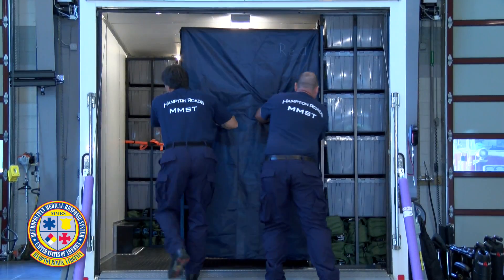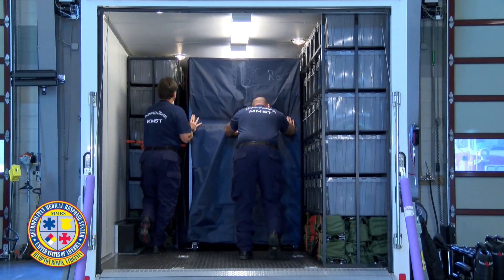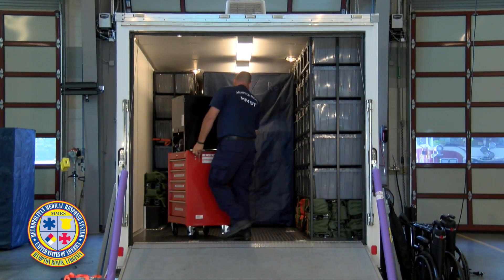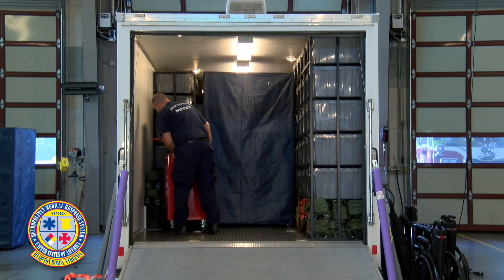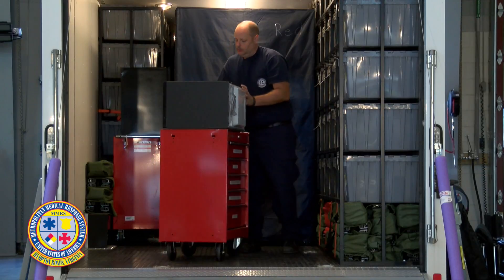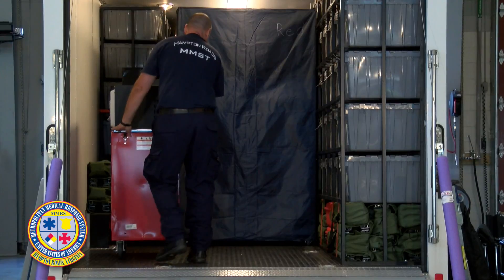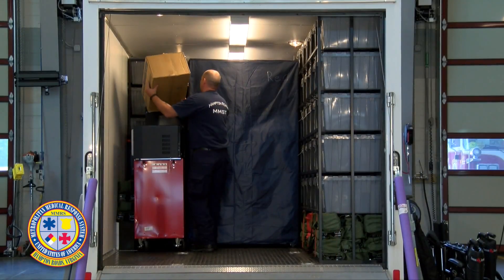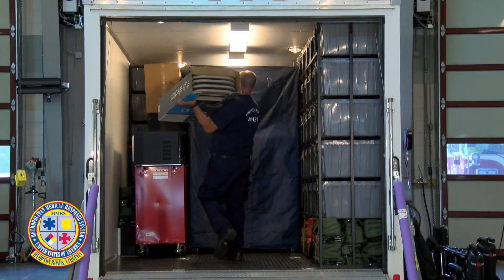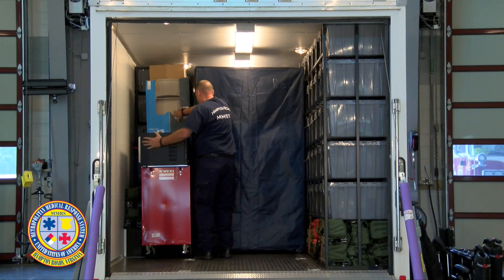Three rolling blue racks are loaded into the trailer in preparation for loading the red patient care carts. The red patient care cart that is color-coded green with the refrigerator on top is then loaded with the drawer side facing the wall. Next, the patient care cart with the green color-coded microwave on top is loaded in a similar manner with the drawer side facing the wall. The small box of sea foam towels is placed on top of the refrigerator, and the box containing the four green color-coded chairs is placed in between the refrigerator and the microwave.